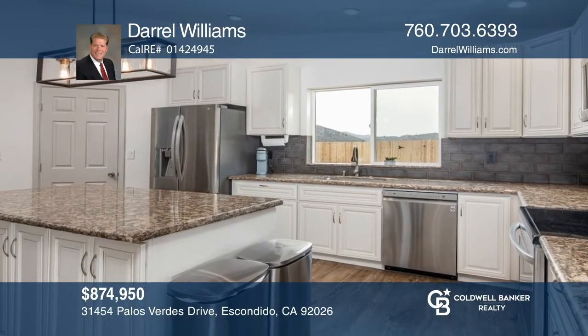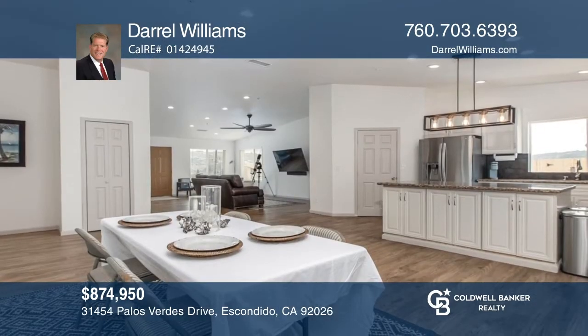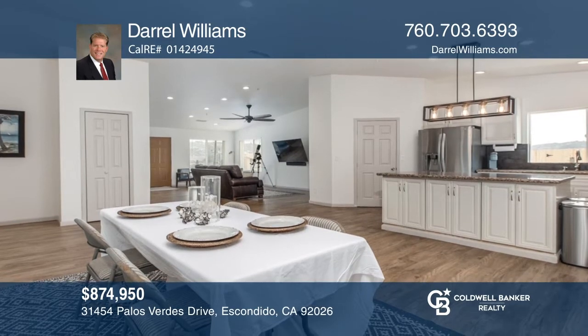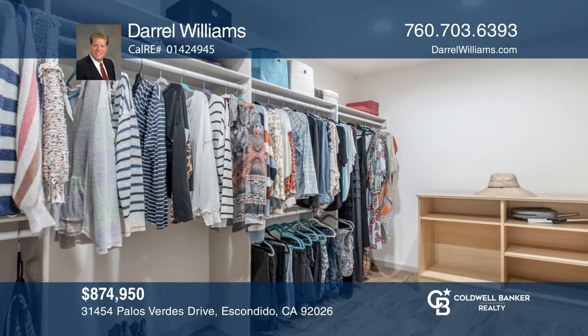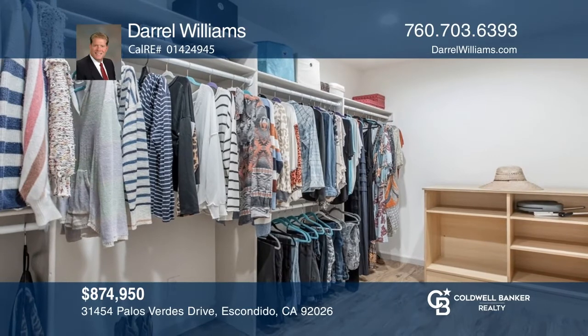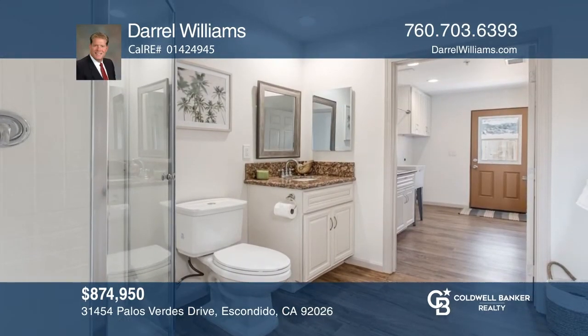Don't miss this gorgeous recently built home with expansive views and solar in the Bonsal Planning Area. Sitting on over three acres, this four-bedroom, three-bath home has roughly 2,520 square feet and many upgrades, including granite counters throughout, a kitchen island, and self-closing cabinets. There are approved plans for a second-dwelling unit. Learn more when you tour with Darrell Williams.